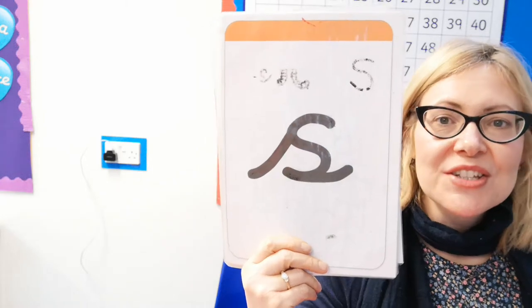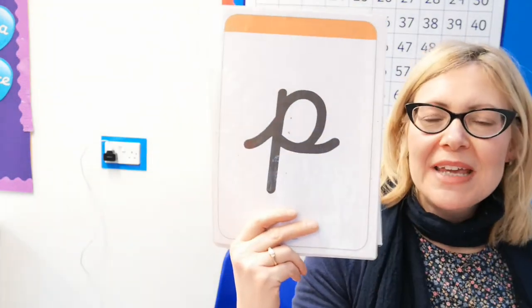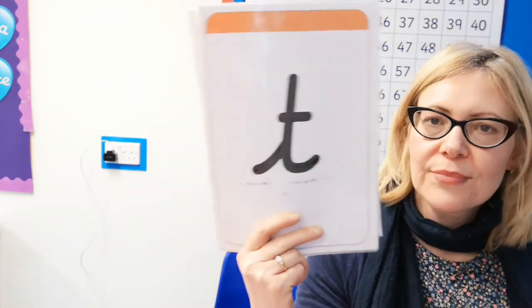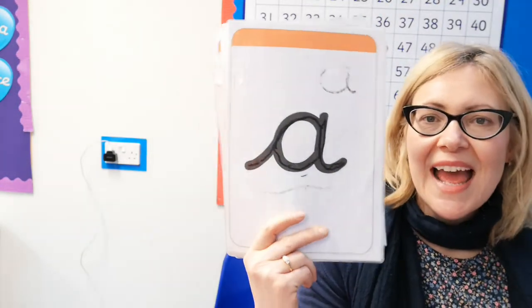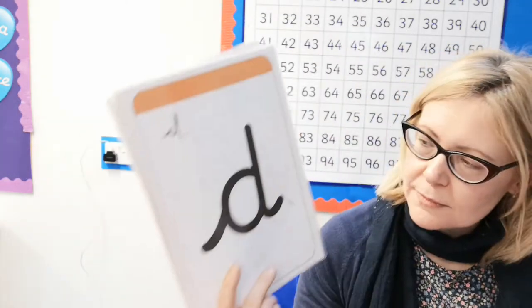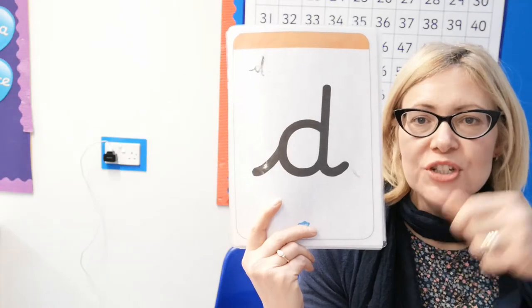So we have got Z, and we have got P, P, P. T, T, T. Ah, Ah, Ah. D, D, play your drum, D, D, D.